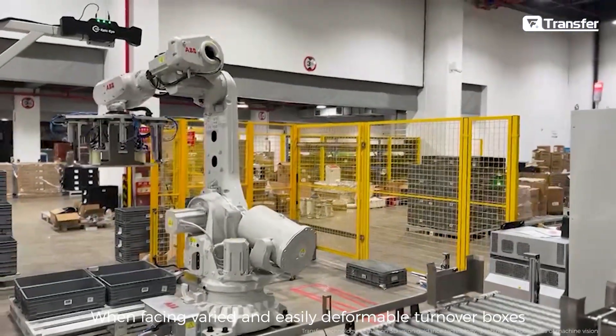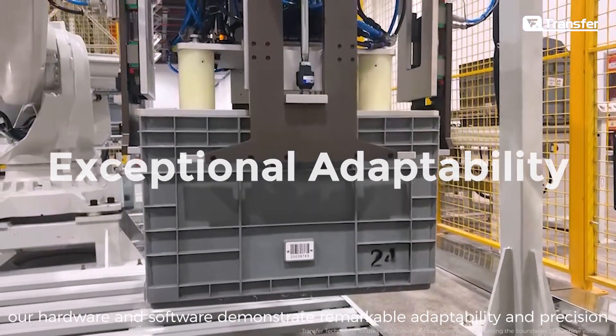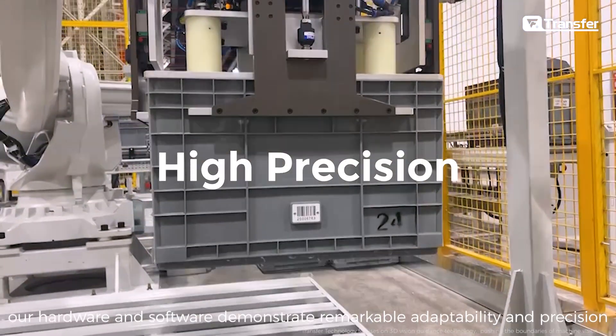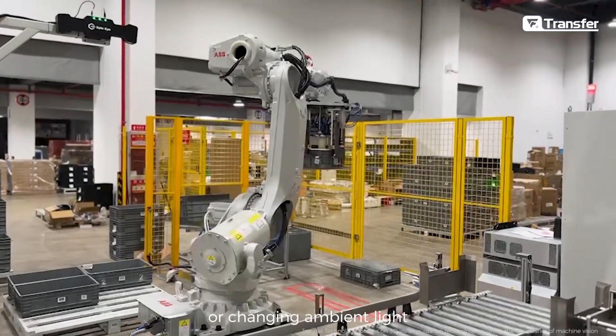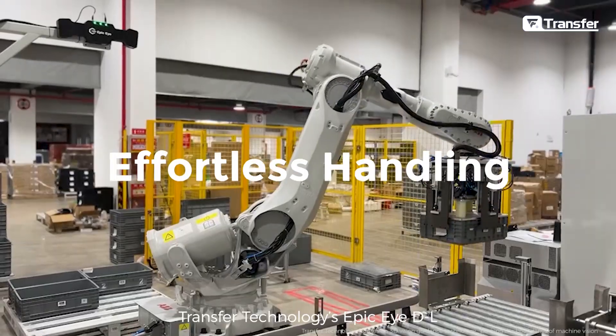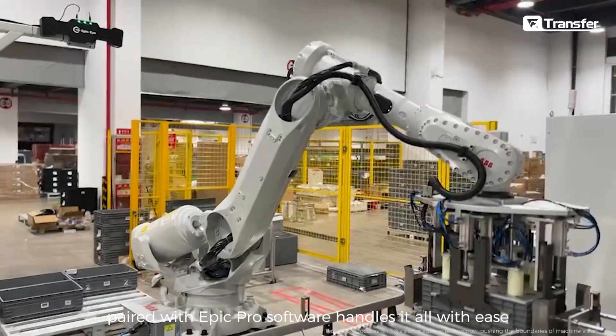When facing varied and easily deformable turnover boxes, our hardware and software demonstrate remarkable adaptability and precision. Whether dealing with reflective materials, spillage, or changing ambient light, Transfer Technology's EPIC IDL paired with EPIC Pro software handles it all with ease.